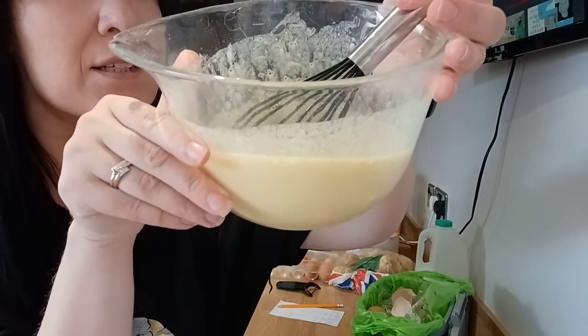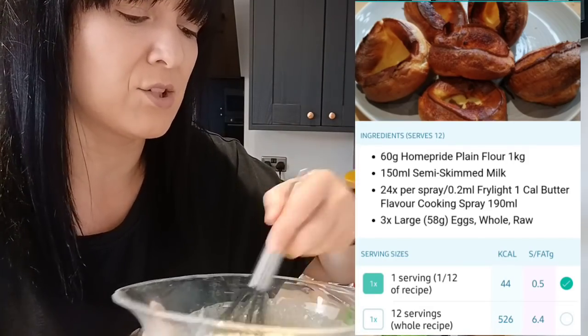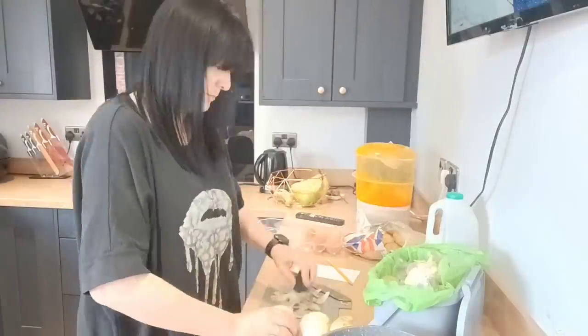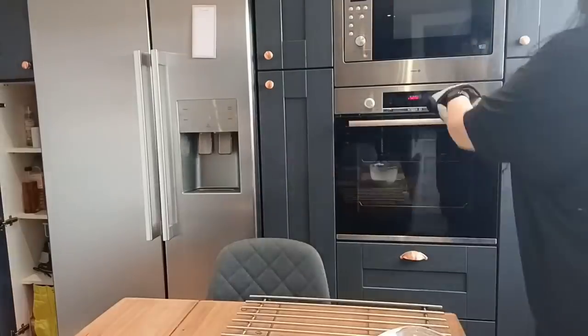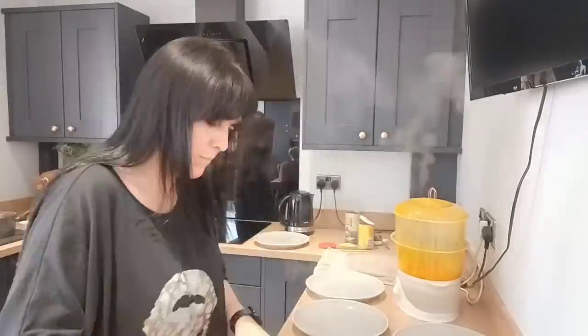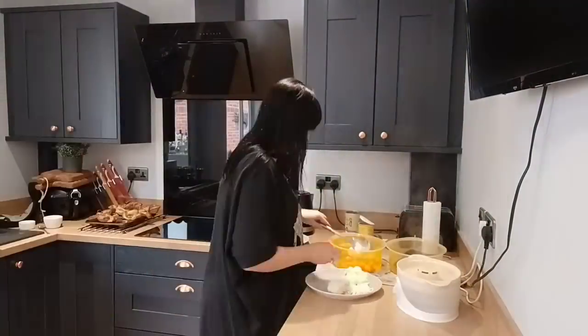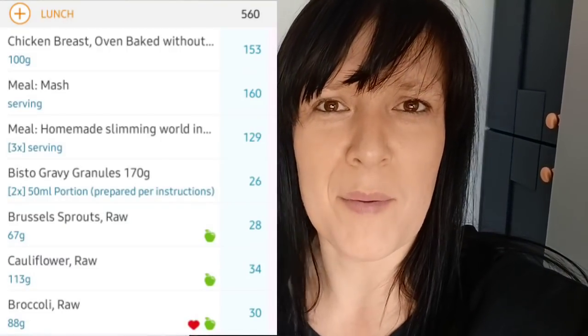The Yorkshire pudding mix is all made up — I'll pop the ingredients and calories on screen. I'm putting it in the fridge now, ready to cook. It only takes about 10 to 15 minutes. Dinner was scrummy but I did end up having another Yorkshire pudding and some extra chicken, so I'll pop the revised calories on screen. I'm nipping down to Tesco now before it closes — it's about twenty to two.